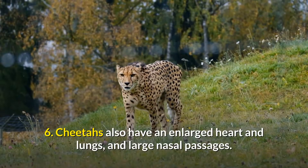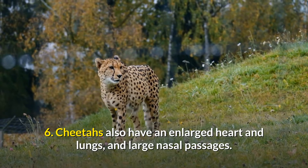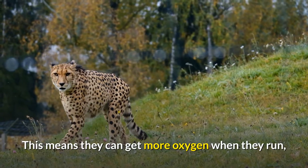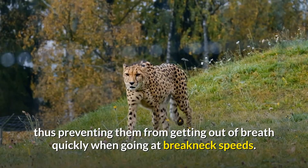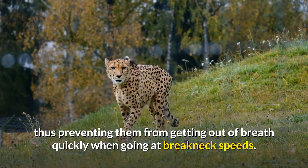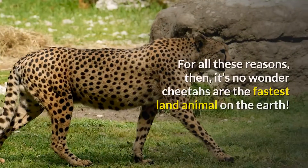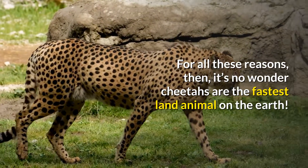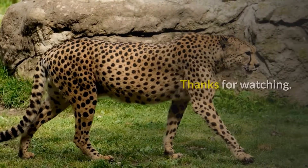6. Cheetahs also have an enlarged heart and lungs, and large nasal passages. This means they can get more oxygen when they run, thus preventing them from getting out of breath quickly when going at breakneck speeds. For all these reasons, it's no wonder cheetahs are the fastest land animal on earth. Thanks for watching.